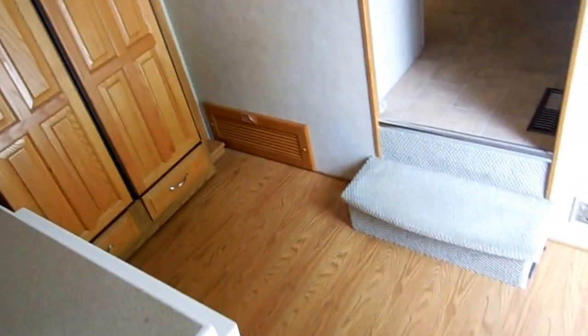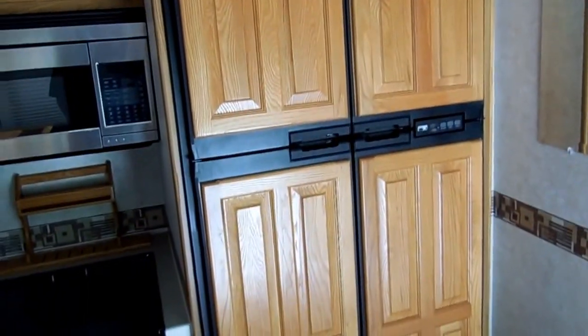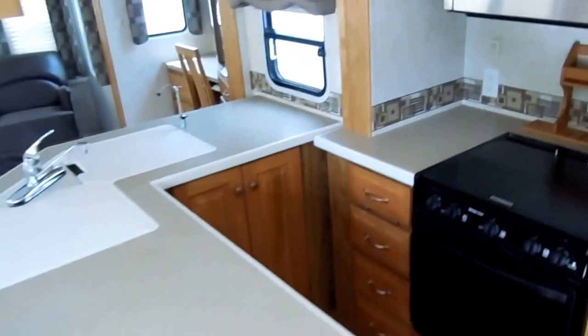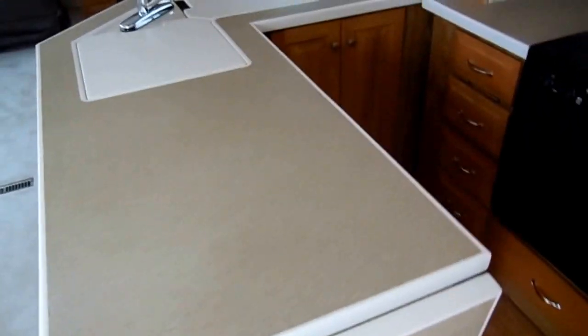It's got the Fantastic Vent fan with thermostatic control, nice deep plush carpet, the upgrade Nor-Cold four-door refrigerator-freezer, and a padded headliner that really helps reduce outside noise and also helps with temperature insulation. Corian countertops — folks, these are DuPont Corian countertops, not the cheap knockoffs.